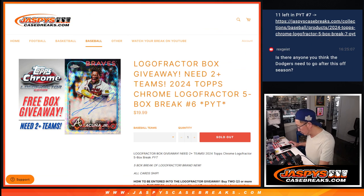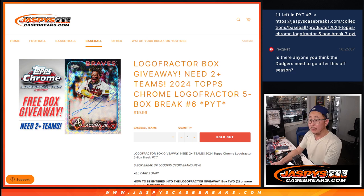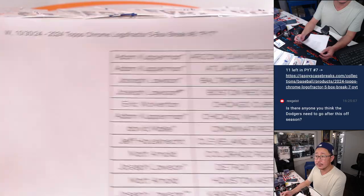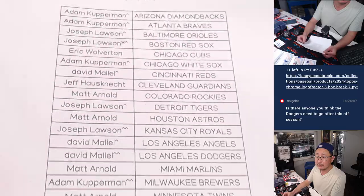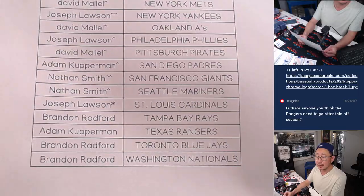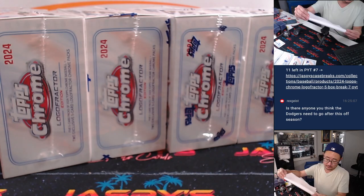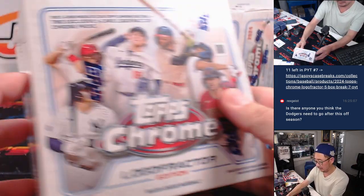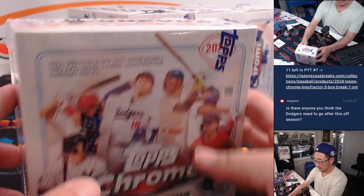Big thanks to this group for getting in on it. Thanks everyone for getting in. Joe with the Cardinals. Good luck, everybody.